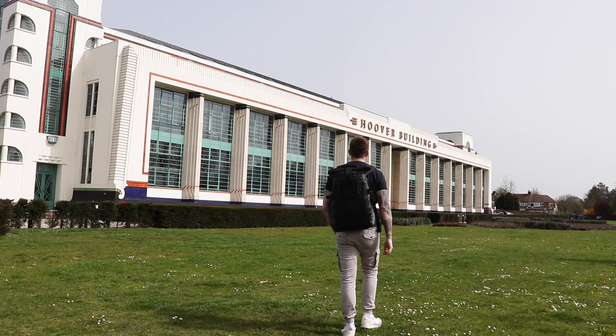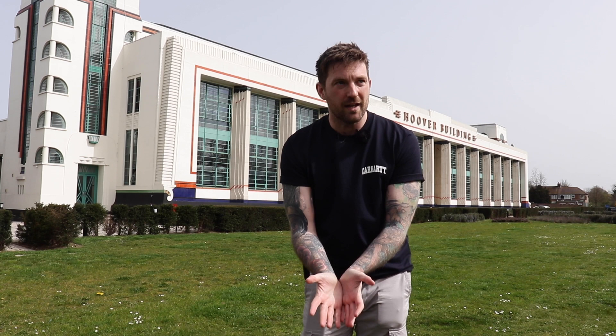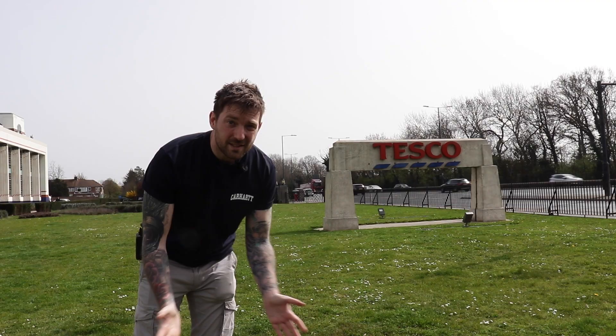Hello everybody, welcome back to another on-location video. Today I'm at the quite frankly amazing Hoover Building. A massive thank you to Laura Fitz London who reached out to me on Instagram and said I should check out this building. As far as I know it was built in 1933 and it's called the Hoover Building because it made vacuum cleaners. Then apparently in World War II it manufactured aircraft parts, but now it's a Tesco and it's got this awesome sign.